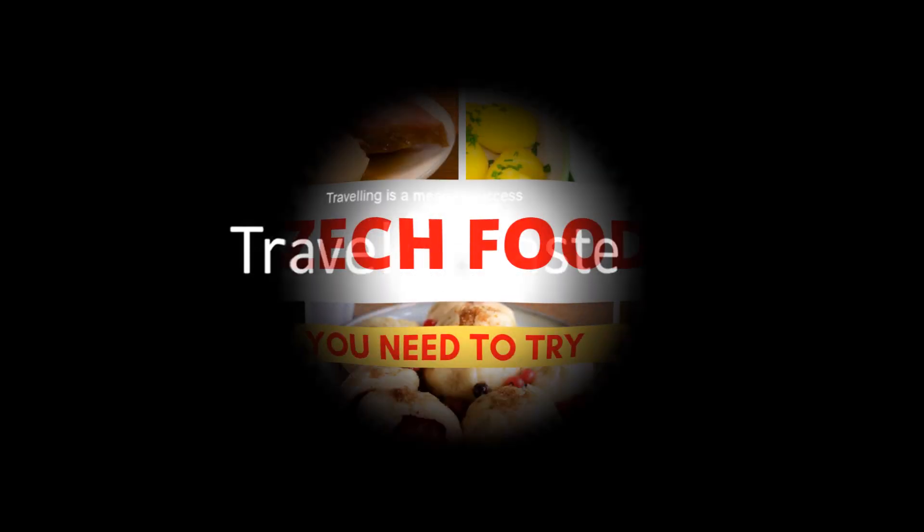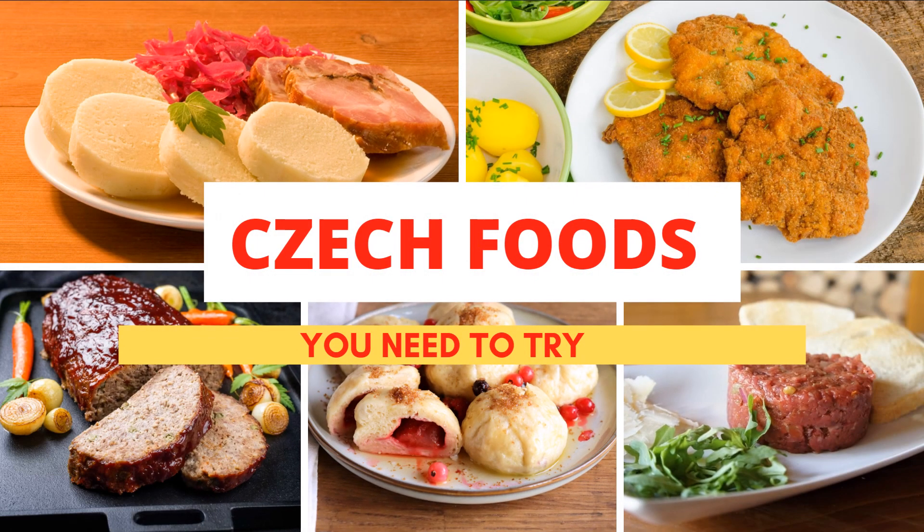Traveling is a means to success. Top traditional Czech foods and dishes to try when you are in Czech Republic.